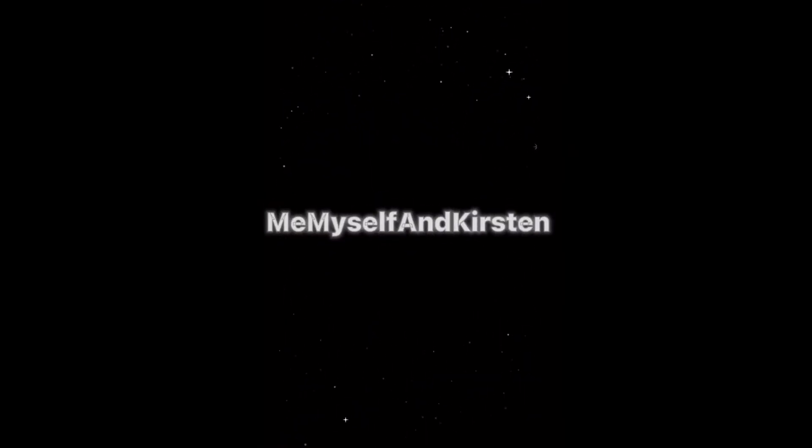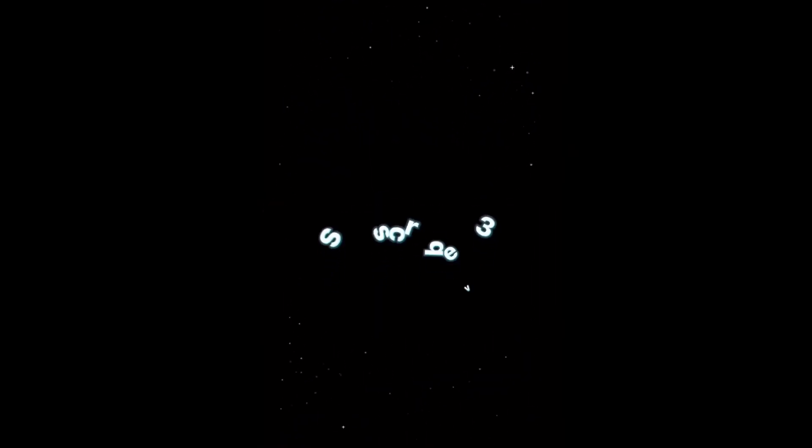What's up guys, it's me, myself and Kirsten, and welcome back to my YouTube channel. In today's video I'm gonna unbox something that I've been wanting.